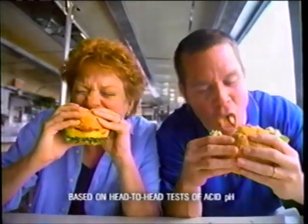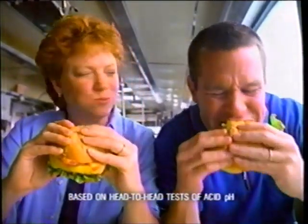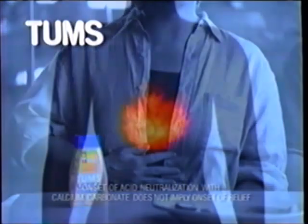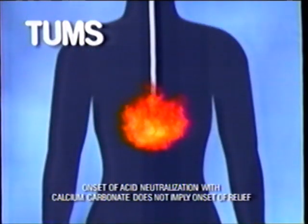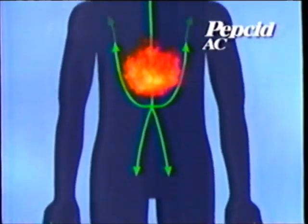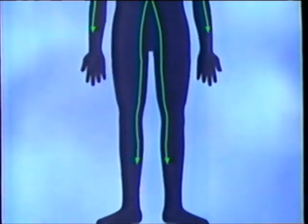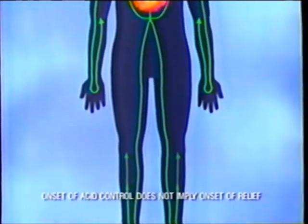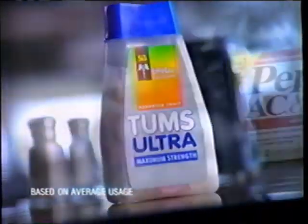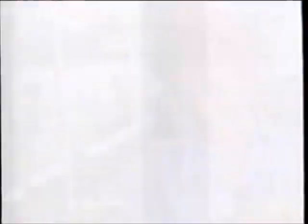Why does Tums control acid faster than Pepcid AC? Because they work on your stomach acid in totally different ways. Tums calcium naturally and rapidly neutralizes acid, so it works fast. Pepcid AC's famotidine has to travel through your bloodstream, so it takes at least 40 minutes to block natural acid production. So why does Tums work on acid faster and cost less, while Pepcid AC works slower and costs more? Good question. Tums.